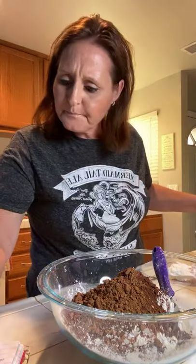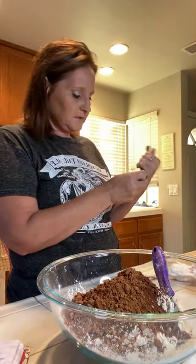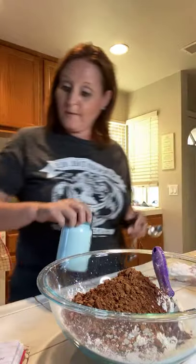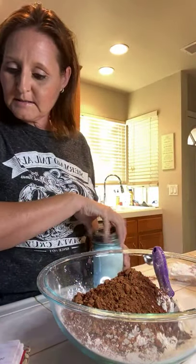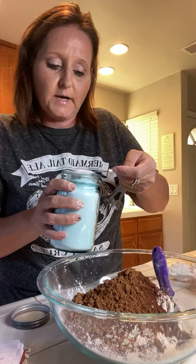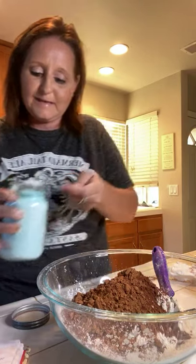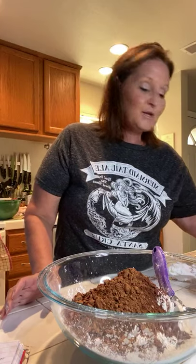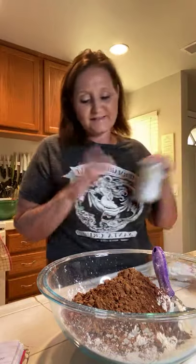We're going to do baking soda - one tablespoon. I like to make sure these measurements are kind of on point because there was one time I made the mistake of putting too much baking soda instead of baking powder, or doing it vice versa. Baking soda and baking powder - they're different things.